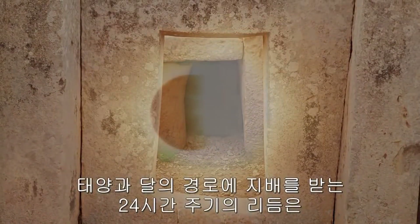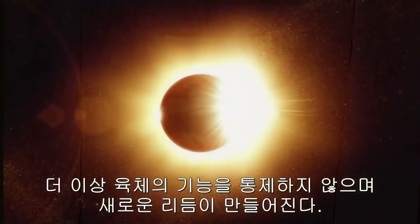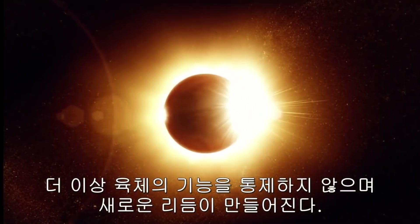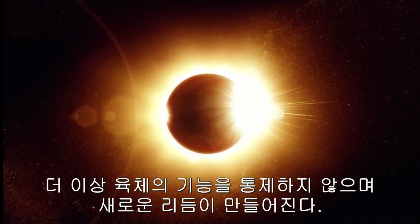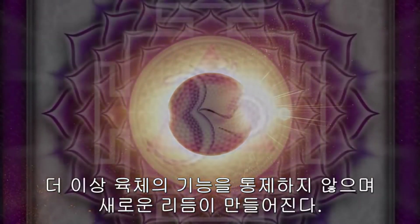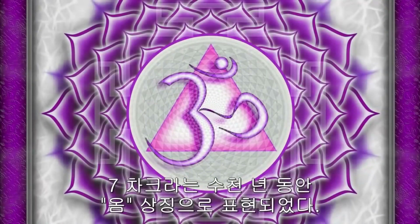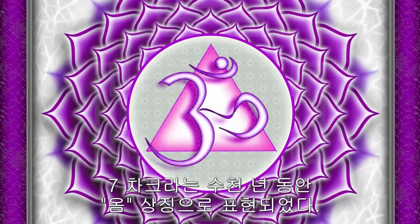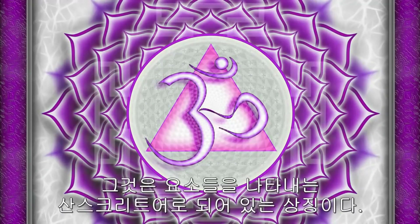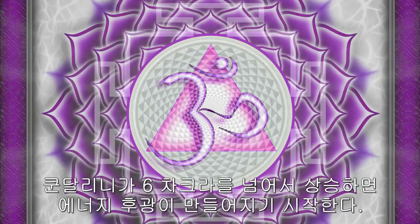The circadian rhythms, which are governed by the sun and moon channels, no longer control the functions of the body, and a new rhythm is established. The seventh chakra for thousands of years has been represented by the OM symbol, a symbol which is constructed by Sanskrit signs representing the elements. When kundalini rises beyond the sixth chakra, it begins to create an energy halo.